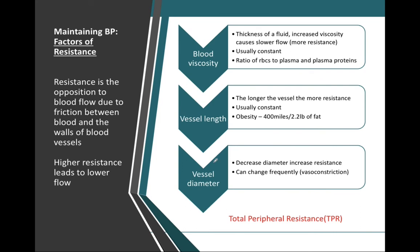Resistance can be described as the opposition that blood flow receives inside of the vessels. The three factors that determine peripheral resistance are blood viscosity, the total length of our blood vessel and cardiovascular tree, and the diameter of our blood vessels. The greater resistance to flow we have, the lower the flow will be, and the less resistance, the greater the flow. The quantities of these three factors will directly relate to how much resistance our vasculature experiences.